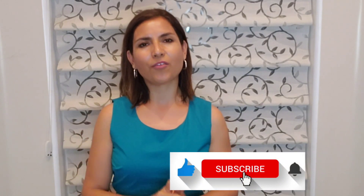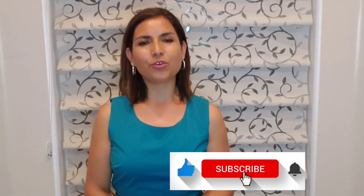Before I say goodbye, please subscribe to our channel so we could continue making videos for you and your program can continue to grow. Goodbye!